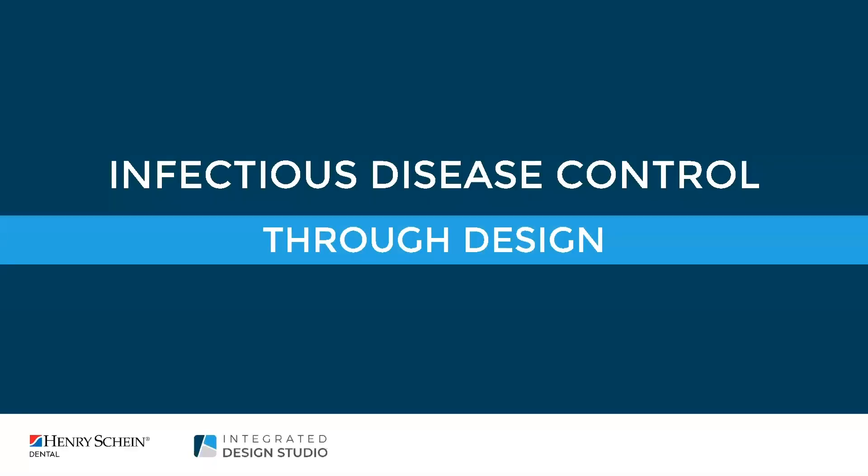Good afternoon everyone and thank you for joining today's webinar. My name is Adam, Content Marketing Specialist with Henry Schein, and I'll be your moderator. Today we are joined by Jen Rohde and Renee Susami of Henry Schein's Integrated Design Studio, who will be discussing infectious disease control through design.